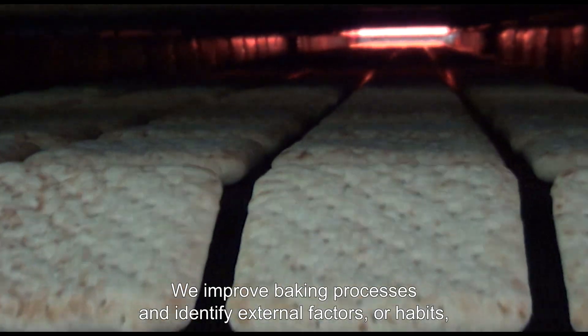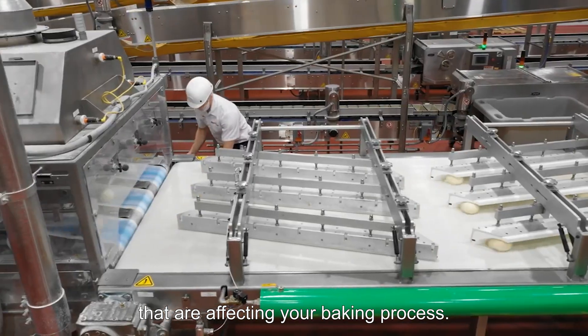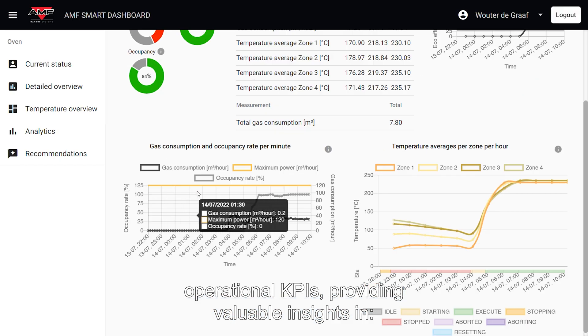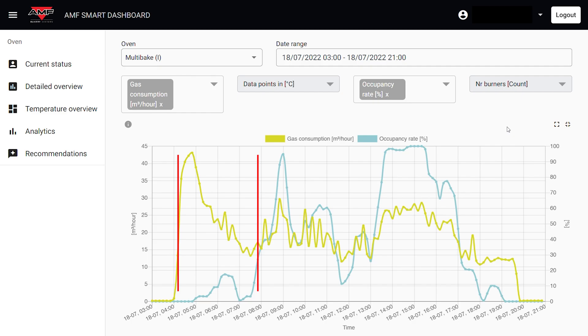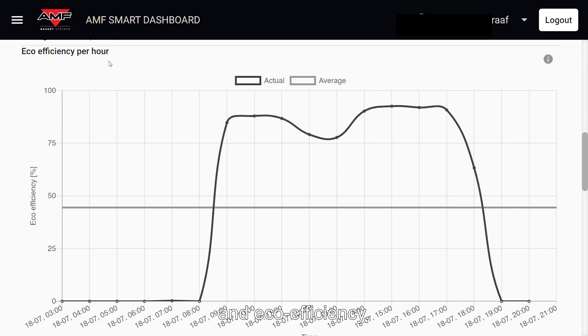We improve baking processes and identify external factors or habits that are affecting your baking process. Through our web portal, the operator is provided with real-time operational KPIs delivering valuable insights in baking conditions, occupancy rates, startup times, availability, and eco-efficiency.